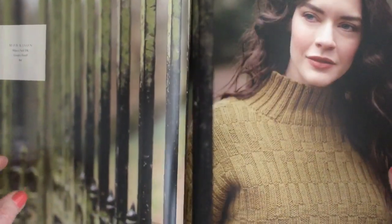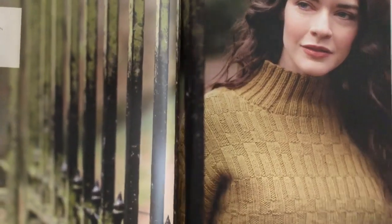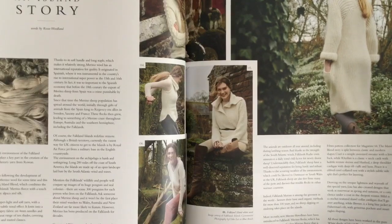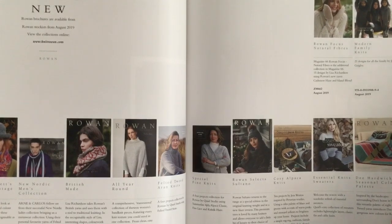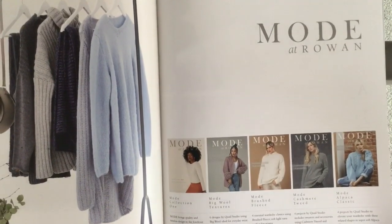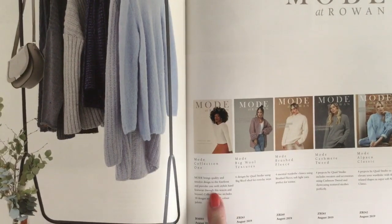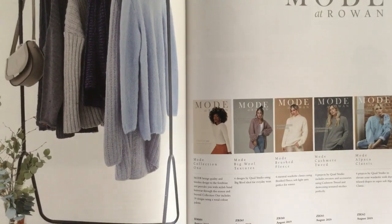That's it for the designs in the main collection of Rowan Magazine 66. As usual, the magazine also has features on the new Rowan yarn called Island Blend, with an Island Story article. It shows the new collections available this season. Then there's Mode at Rowan One — a new concept for Rowan. I'll be going over that too as I review the Mode collection.